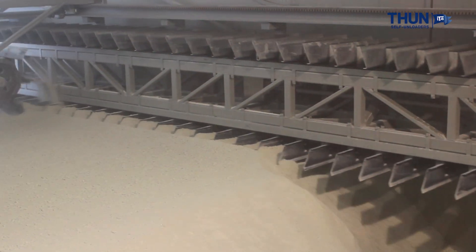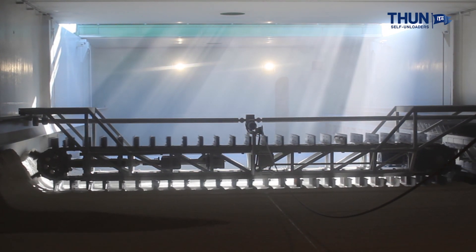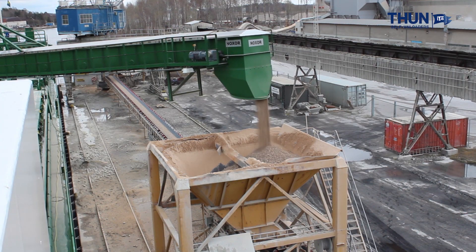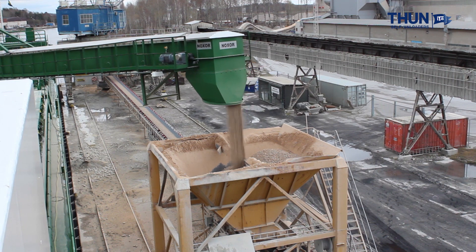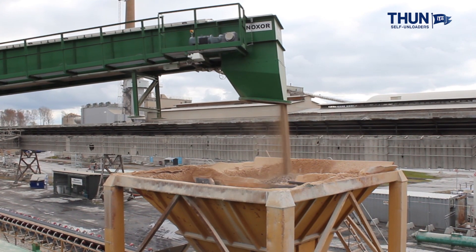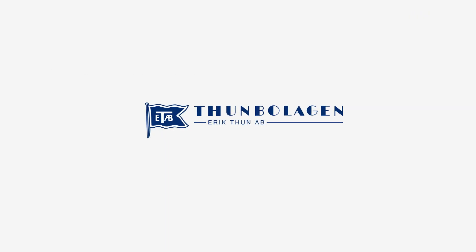Discharging takes place with the hatches closed, thus protecting the vessels from bad weather conditions and eliminating the risk of pollution. Eric Thun and Citadel Shipping both offer a self-unloading expertise and transportation concept that charters simply cannot afford to overlook. Citadel Shipping — the company that delivers every time.